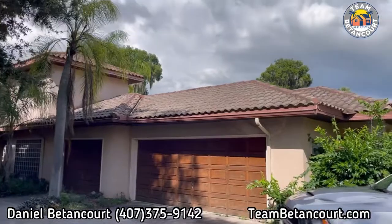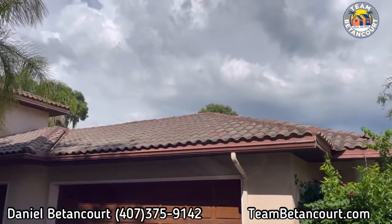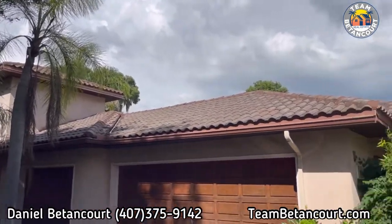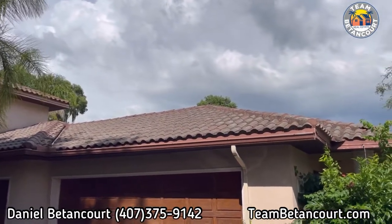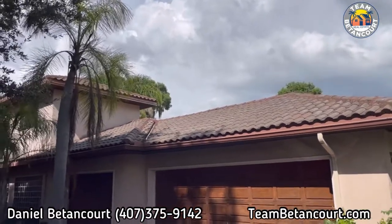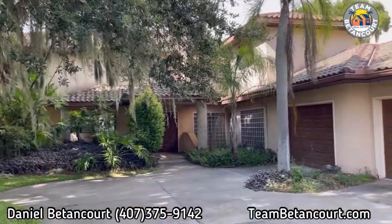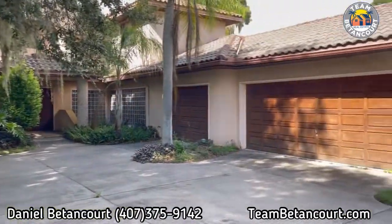This home has a tile roof — a barrel tile roof made of ceramic, and it's dirty. The home has some roof leaks. Usually these roofs can last up to 50 years if well-maintained, but a lot of times they don't. This roof has some leaky areas, and you would need a professional roof contractor to get up there and inspect it to tell you if the roof is salvageable or if this home needs an entirely new roof.